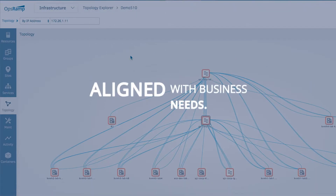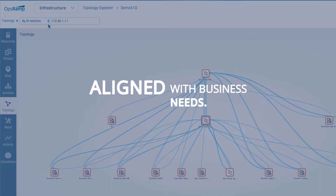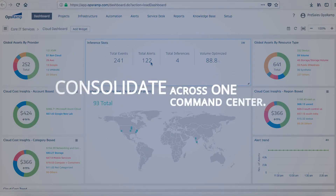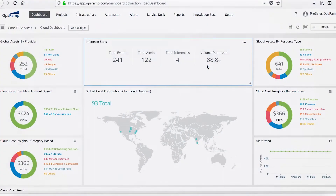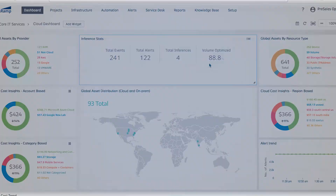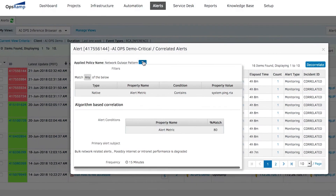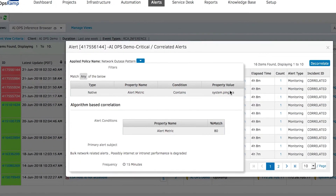First, we understand that today's IT organization needs to be more responsive to the demands of the business and less worried about managing today's complex IT infrastructure. Second, they need to be able to consolidate all of the different monitoring tools and get quicker insights across all of their data. Third, they want to be able to cut through all of that alert noise and automate routine tasks like incident creation, patching, and updating.